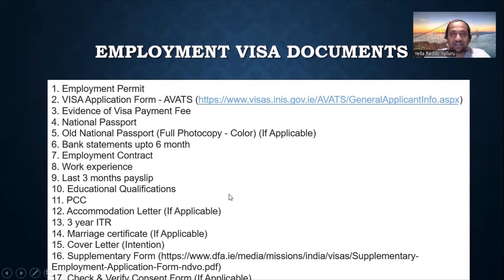A cover letter is also recommended — if you need a template, write to me and I'll give you an intention letter that tells why you want to come to Ireland and your reasons. For children and spouse the letter will be slightly different, but it's essentially a statement of purpose. The supplementary form is mandatory — that link will be in the video description. The consent form you get and fill at VFS.